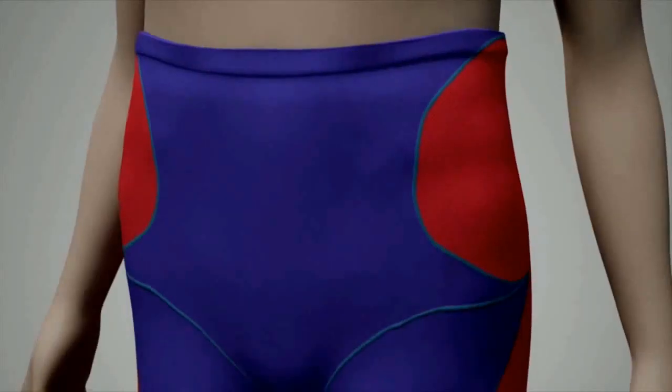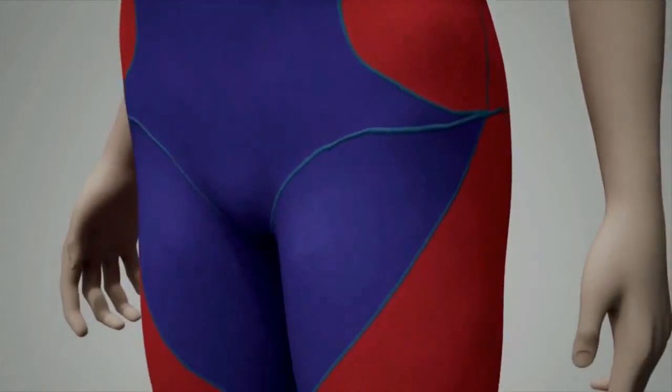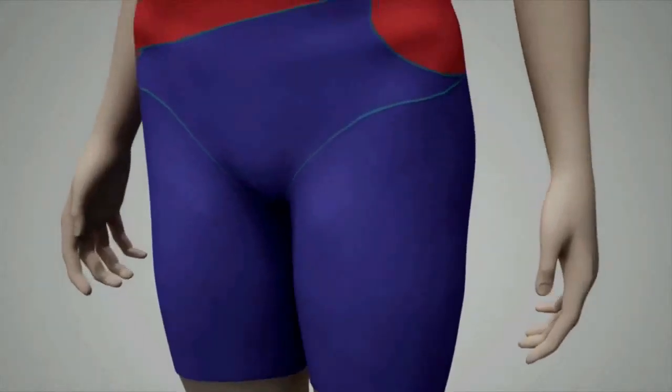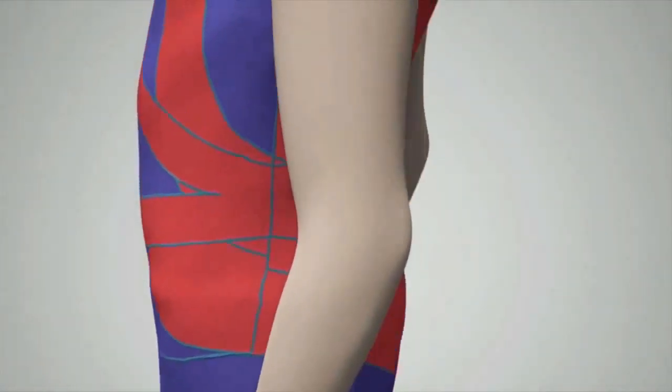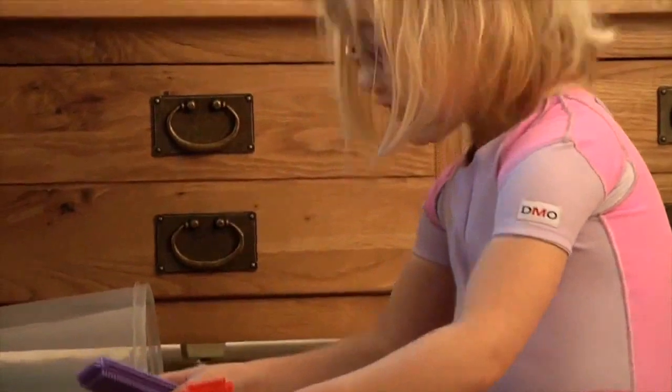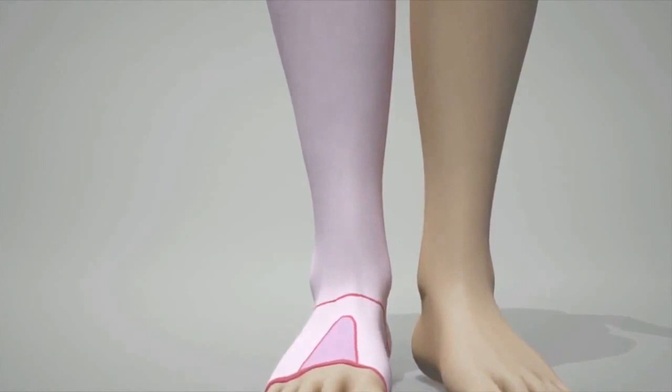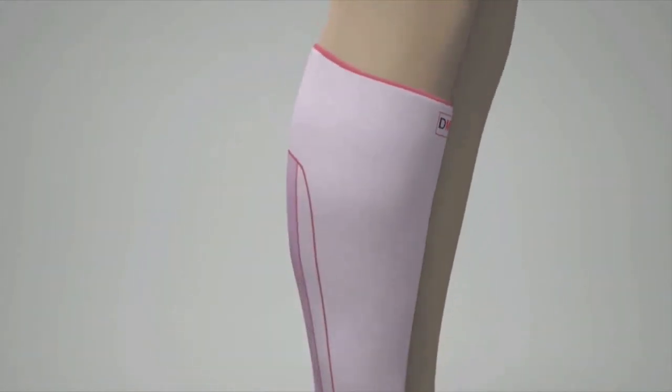We are committed to continued research and development and the enormous benefits DMO products can offer a wide range of clients. It's just so simple, yet it makes such a difference, and she's happy wearing it and knows that it makes a difference as well. If somebody's given the opportunity to have a dynamic movement orthosis, I would say to them: go for it, because it can change people's life experiences.